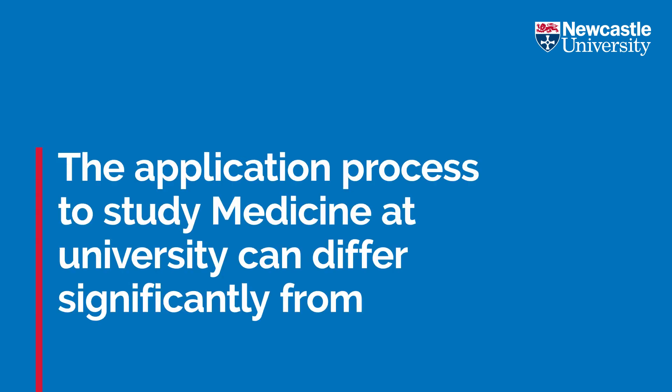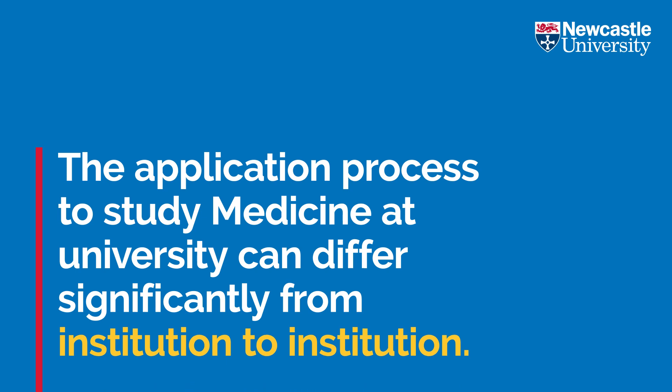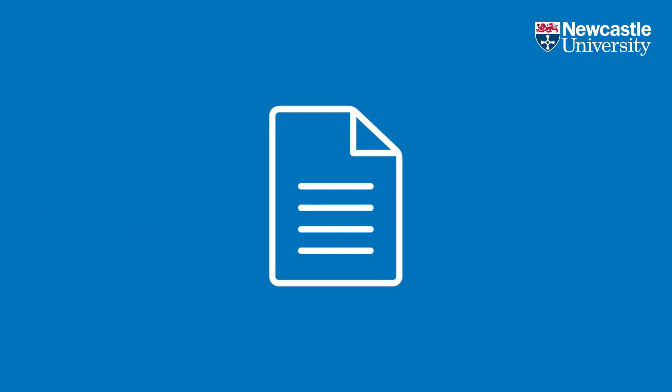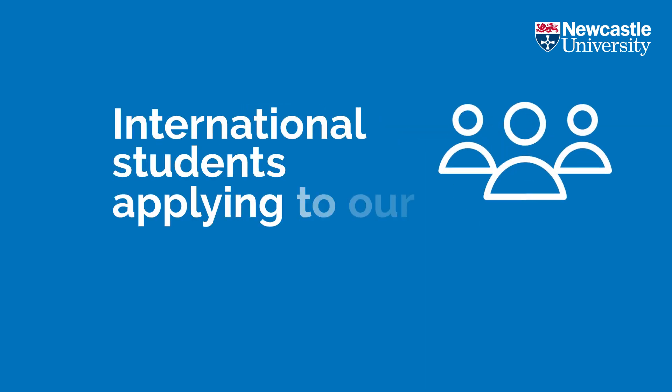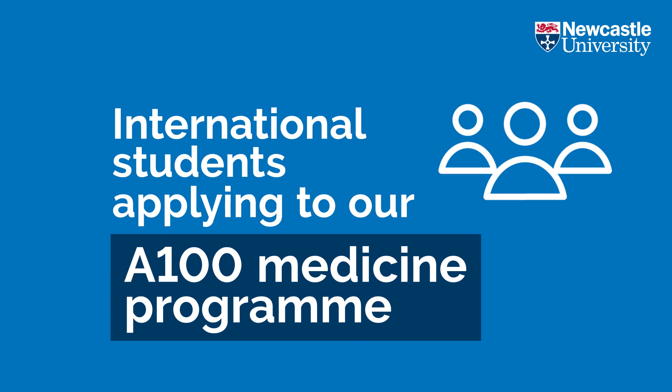The application process to study medicine at university can differ significantly from institution to institution. This video will explain the application process we use here at Newcastle University for international students applying to our A100 medicine programme.